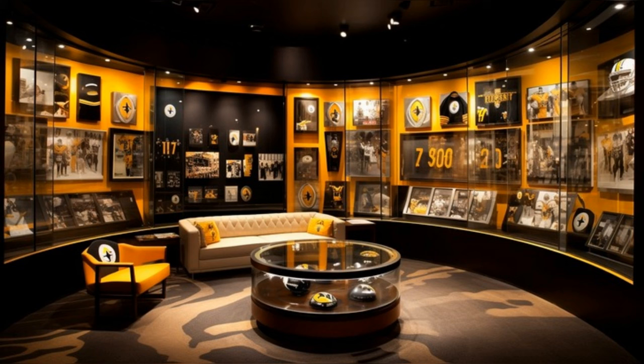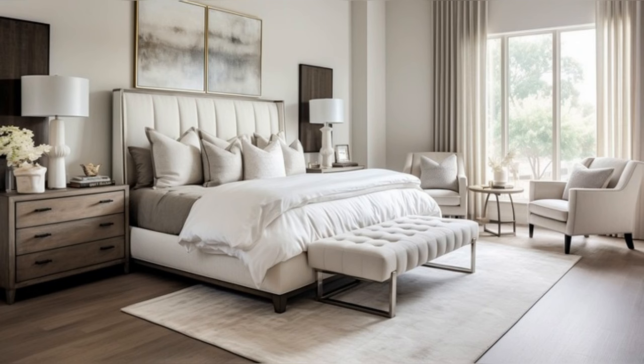Moving to the sports memorabilia section, we find a tribute to Tomlin's illustrious career. The walls are adorned with framed jerseys, photographs from memorable games, and a proudly displayed Super Bowl trophy. This space is a testament to Tomlin's achievements, with each piece telling a story of triumph and dedication.